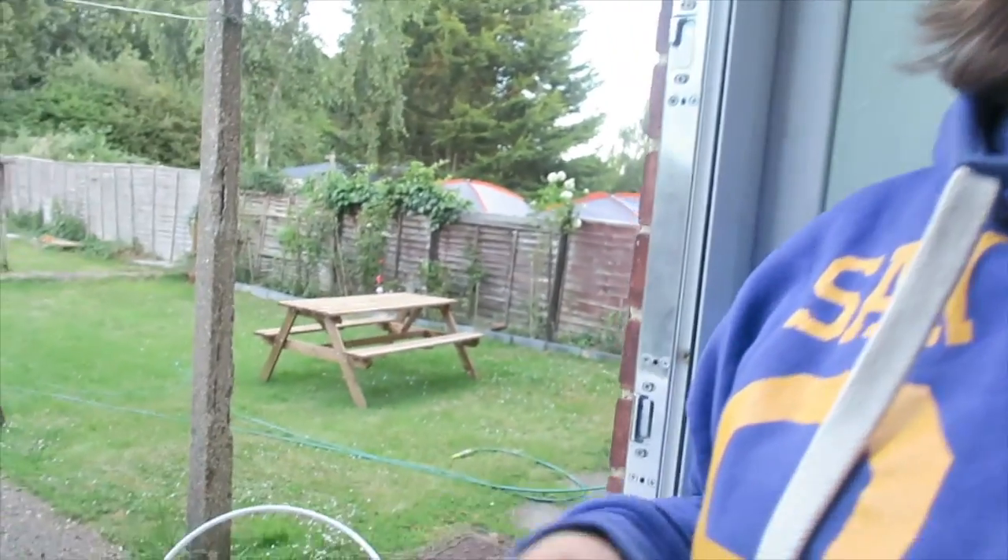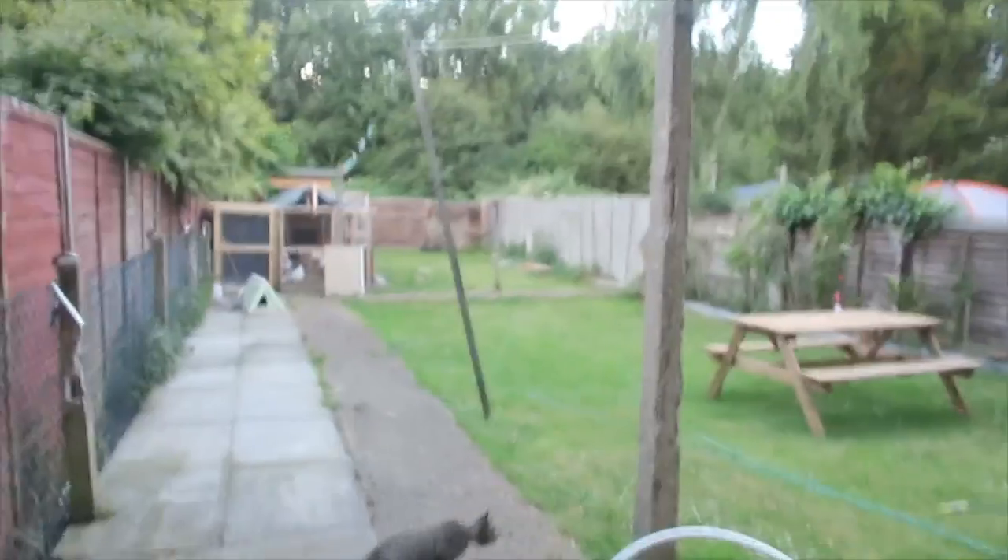I had some spare time today in the evening, so I thought why not make some perches where they could easily fly around in their cage. So this is the thing I'm working on.